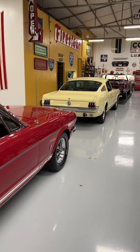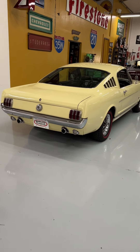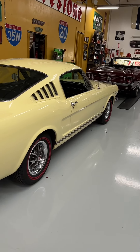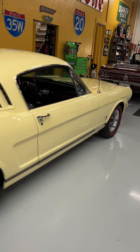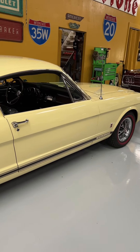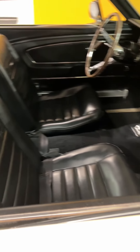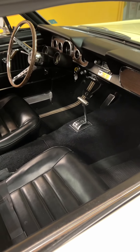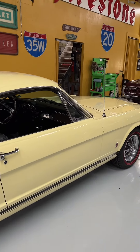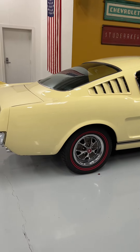Next one up here is a 66 GT K-Code, and this is a real factory K-Code hypo. K-Code stands for the high performance Mustang — very special car. Black interior, pony interior, and this is an automatic car, which is pretty cool — kind of unique. You'll be seeing videos soon coming up on our YouTube channel featuring all of these cars, so stay tuned for that.